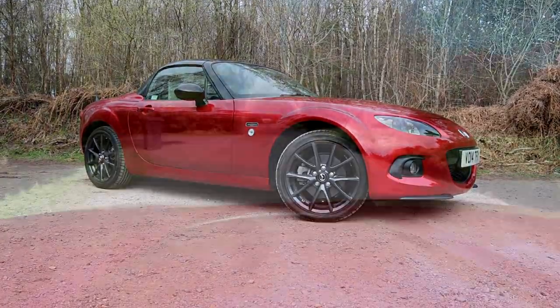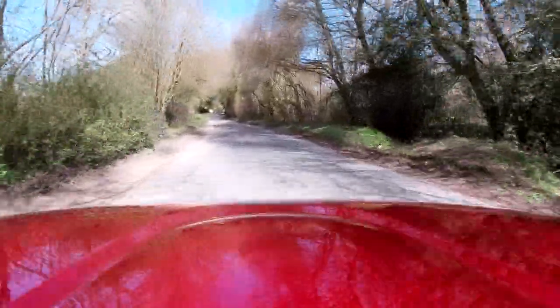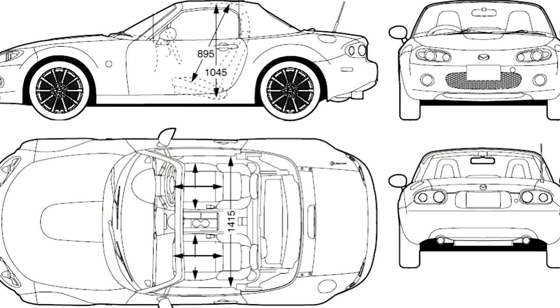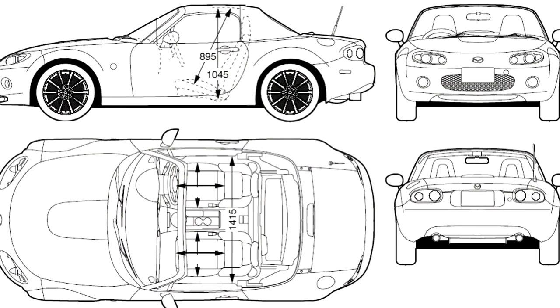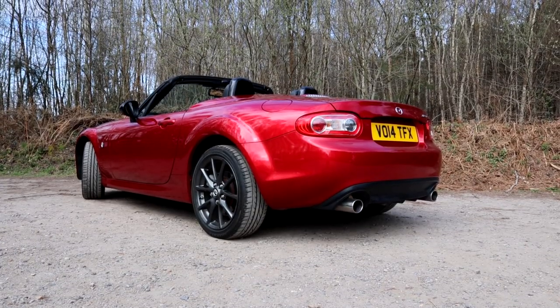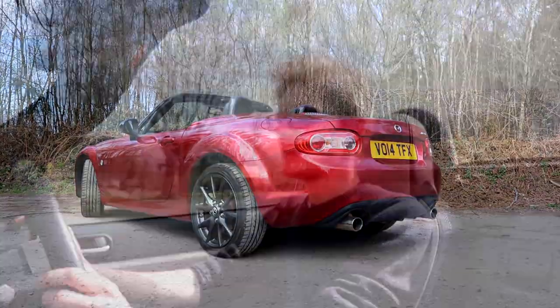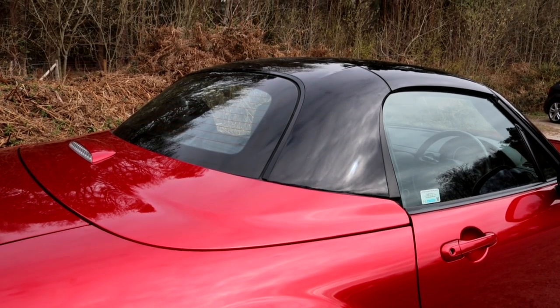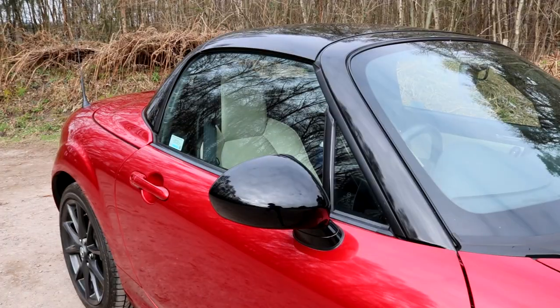Mazda achieved that through some clever engineering. When developing the NC, they used something called the Gram Strategy, which said that if even a single gram could be shaved off any component without affecting functionality, they'd do it. The boot lid skin is now aluminium, the engine cover and inlet manifold are now plastic, and the bezel for the rear-view mirror is now shallower and thinner — saving a crucial 84 grams. Even the folding power hardtop doesn't add much weight; because it's polycarbonate rather than metal, it only adds 36 kilograms.